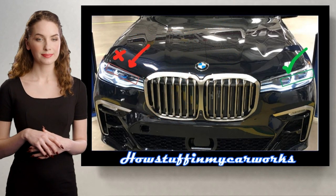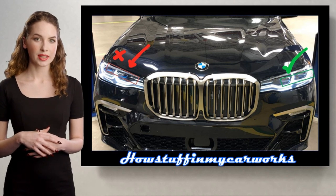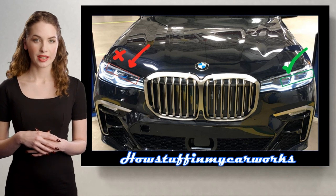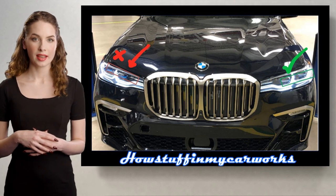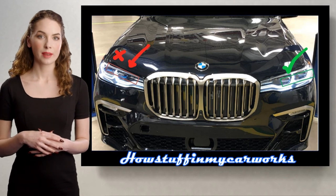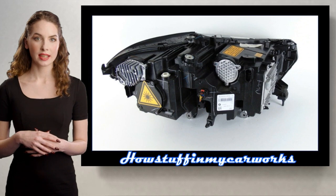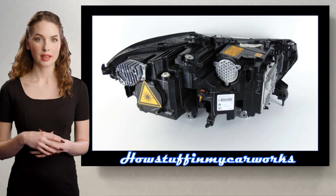Number 4. Some 2020 and 2021 models have been recalled in the US because one or both headlamps may contain a specific version of the scenic light lens which allows for blue light to illuminate. This lens may not meet a federal requirement in the US because the blue light is outside of the allowable light color spectrum. The repair consisted in replacing the headlamp assemblies that don't meet the US federal requirements with new units that are within specifications.